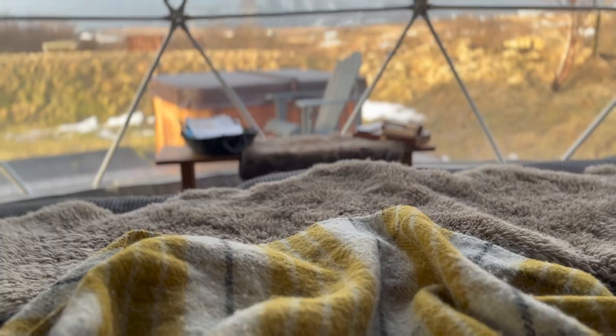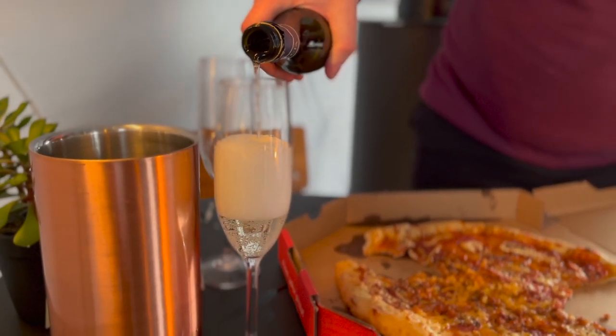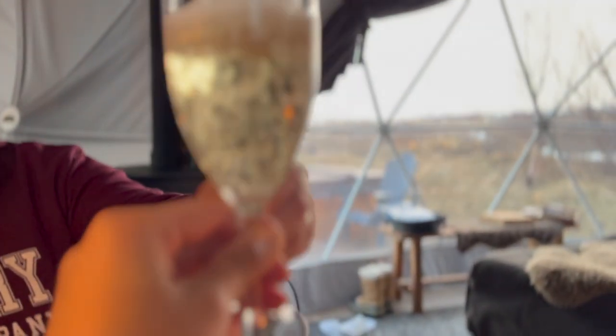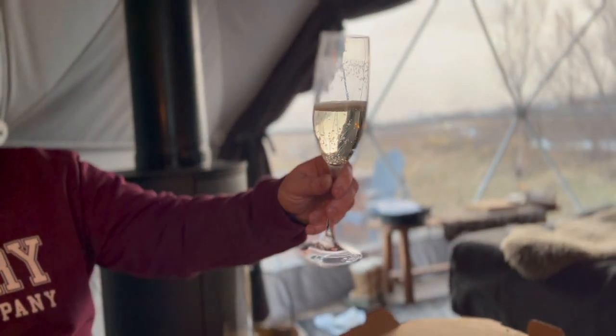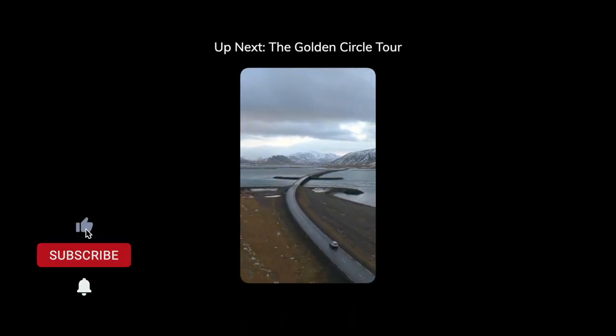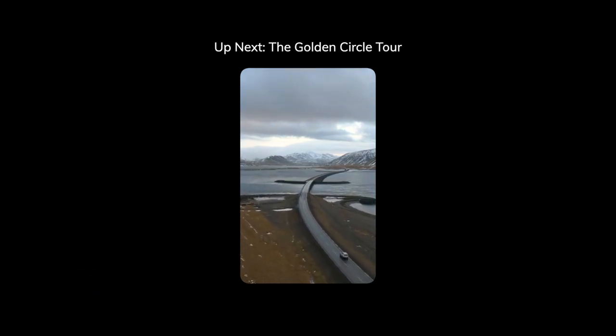No dome stay would be complete without a delicious dinner in. We found a local pizza place that delivers, and we enjoyed a slice with our complimentary sparkling wine. Yum. We hope you enjoyed our dome tour. Be sure to check out our other Icelandic videos, including our epic Golden Circle tour. Like and subscribe, and see you next time.